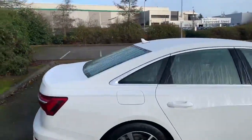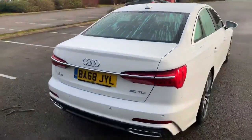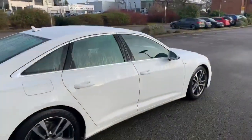This car does come with the front and rear parking sensors and it also comes with the rear parking camera. All of our Audi approved vehicles do come with 12 month warranty and 12 month roadside assist.